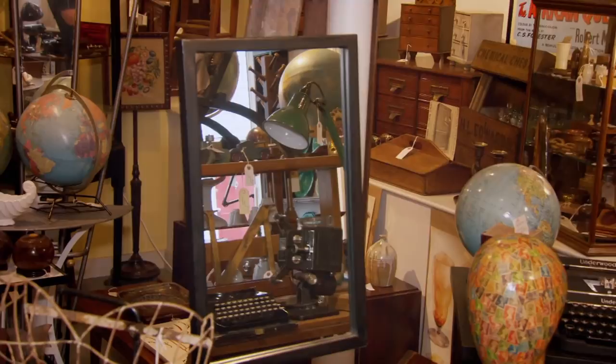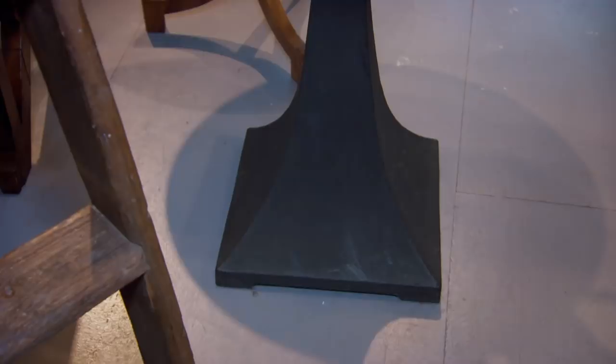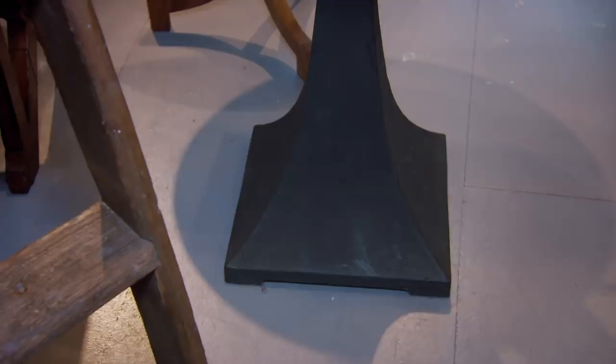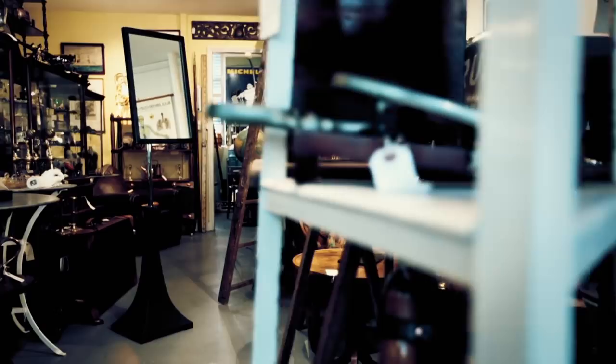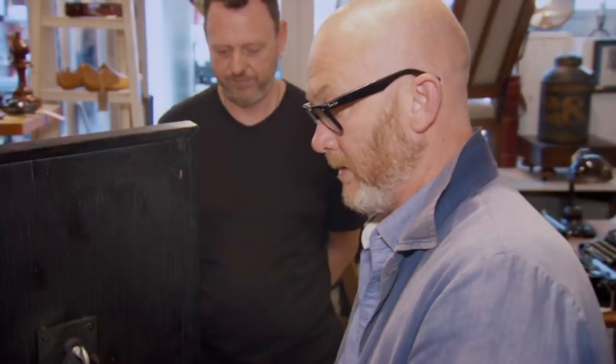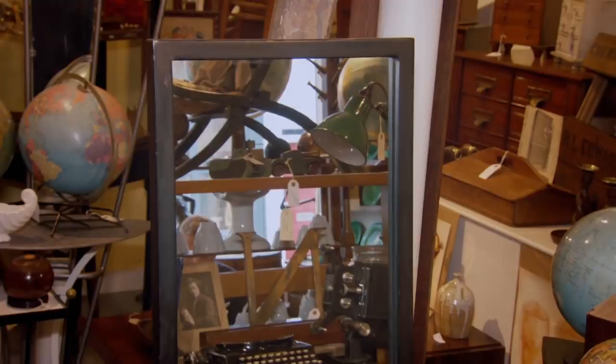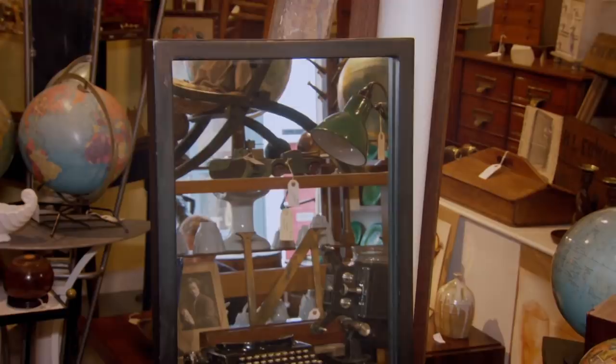Drew also admires a gentleman's outfitter's dressing mirror with a wonderful Japan crackle-glaze finish — he loves the form, the colour, the perfect condition. This English tailor's dressing mirror with a cast-iron base and chromed adjustable upstand dates from the 1950s, with its original mirror plate in a black timber frame, worth around £700. Priced at £285, Drew gets it for £240. He notes they do really well with dressing mirrors — the last one flew out with a waiting list.